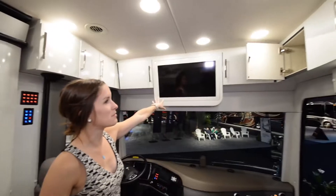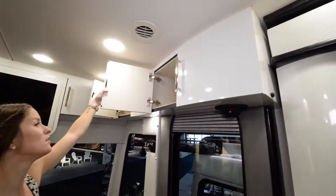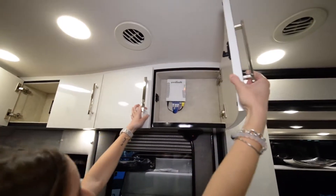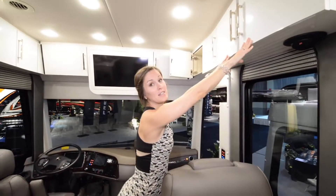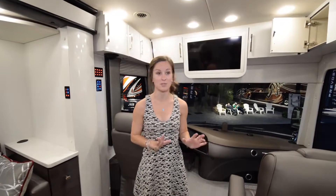There's a good-size TV in the middle, and more storage brings all the way around to this side where we have the Wi-Fi ranger. What this does is pick up Wi-Fi from outside the coach and bring it in — and then you're ready to go. That's all you have to do. It's really convenient.